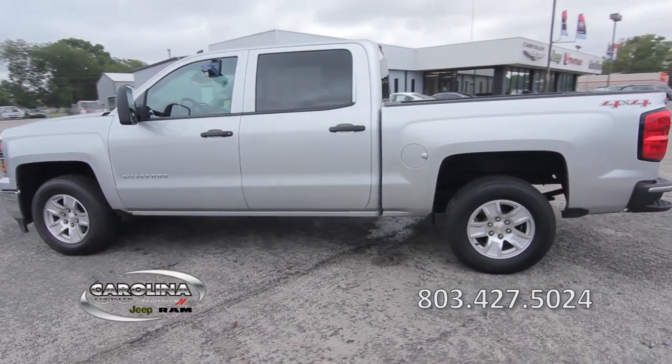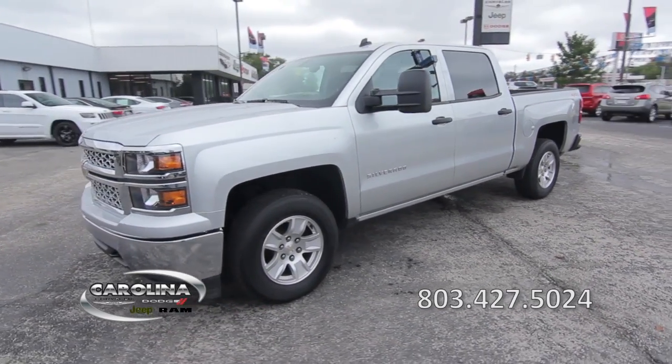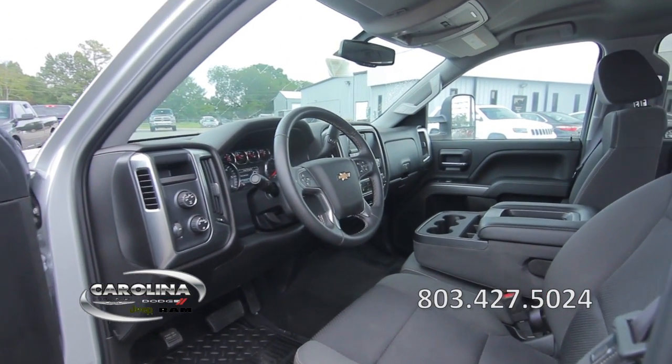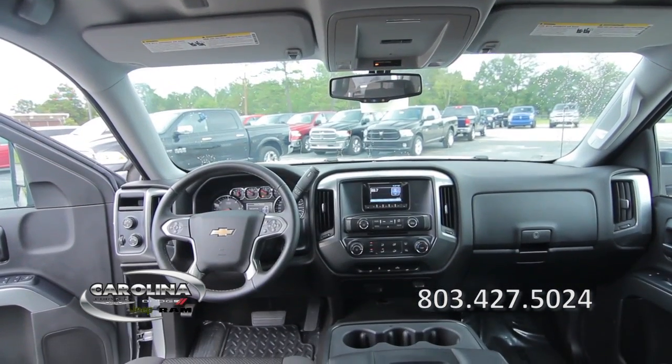It features front-wheel independent suspension, traction control, ABS brakes, electronic stability control, remote keyless entry, pass-through rear seating, power windows, power door locks, navigation from OnStar, Bluetooth, and much more.